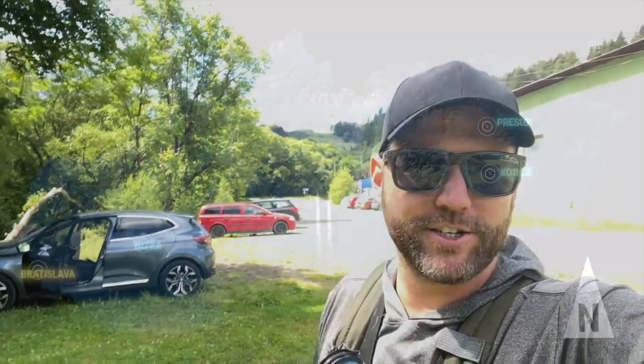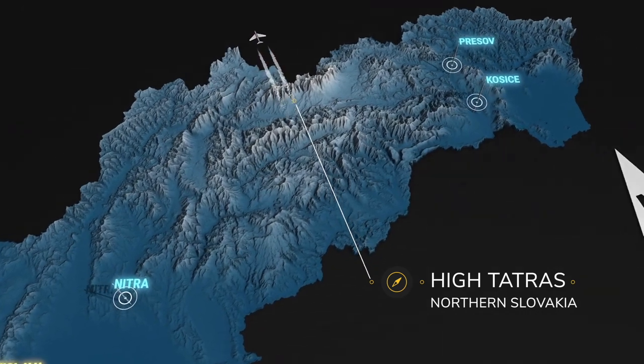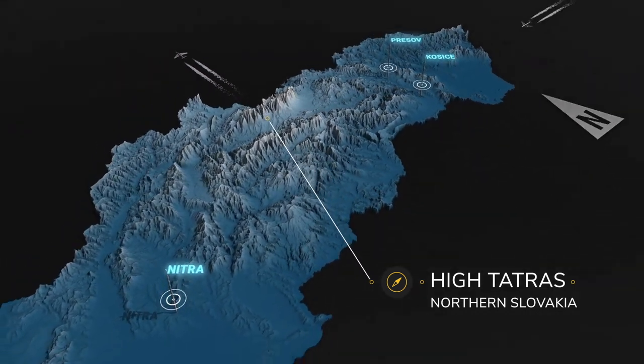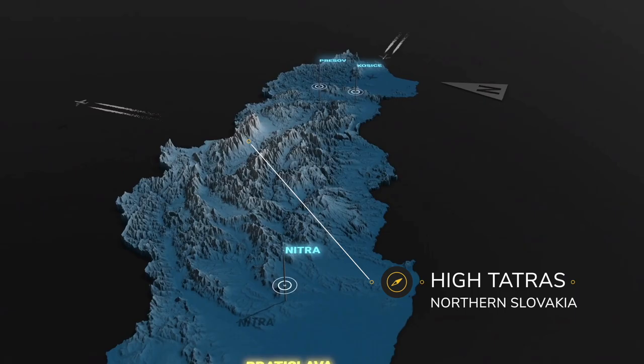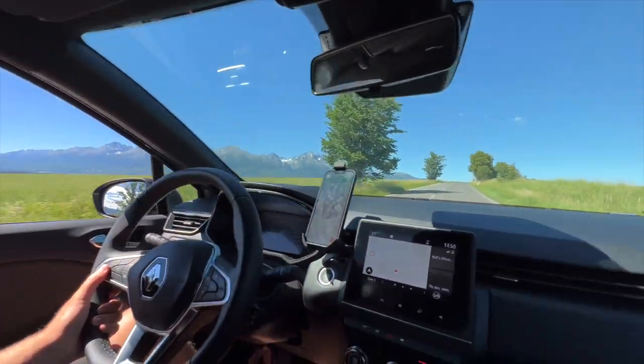Hey guys, welcome to another video by Into Fly Fishing. In this video, we are in yet another European country — this is Slovakia. I'm super excited to be here. We're in the High Tatras Mountains. It's a beautiful region. These are the Alps — they're gorgeous, on the backdrop of everywhere you drive in this country. We're going to do some fly fishing here. There's tons of grayling in these rivers, lots of good-sized rainbows and wild browns. Let's get into it.